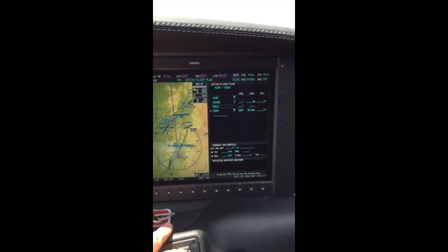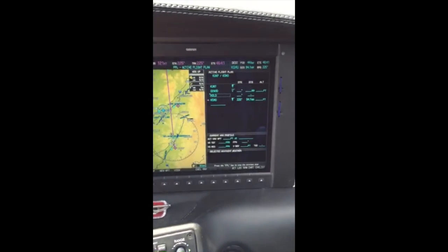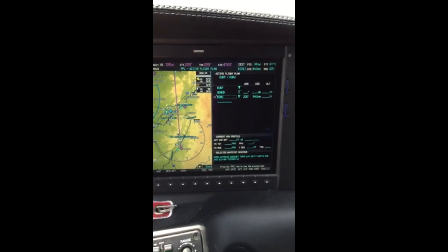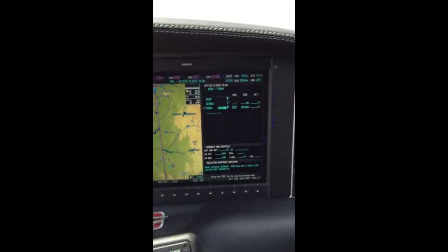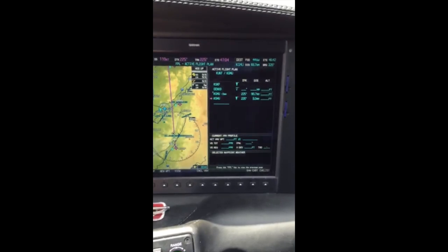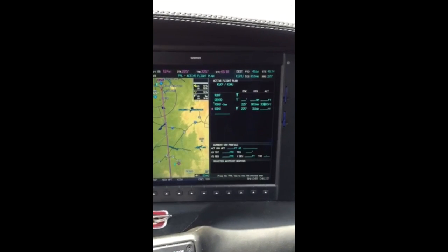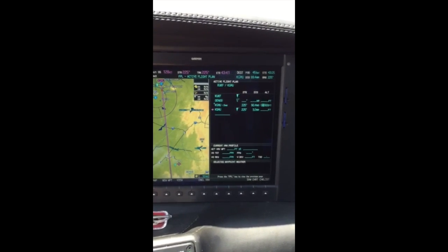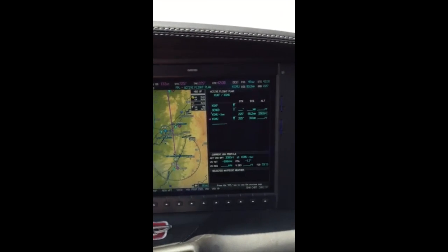In the video, I'm going through a couple different ways. I've put the hold in and you can see that the ATK offset is not available. When I delete the hold, the ATK offset key comes back alive and I can set it in. So anytime you already have the hold in there, it will not let you put the offset in. But if I put the offset in first and then put the hold in, it will allow me to utilize the offset.